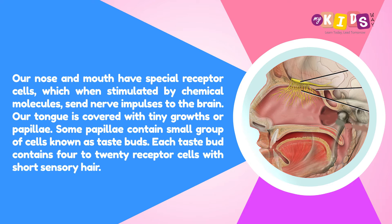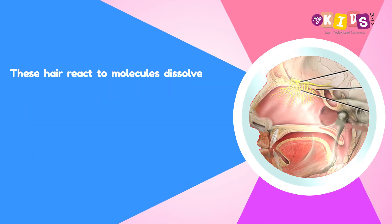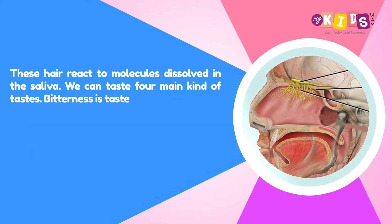Our tongue is covered with tiny growths or papillae. Some papillae contain a small group of cells known as taste buds. Each taste bud contains 4 to 20 receptor cells with short sensory hairs. These hairs react to molecules dissolved in the saliva.